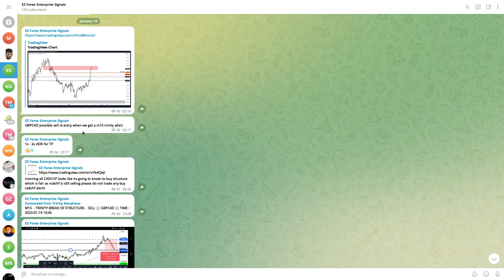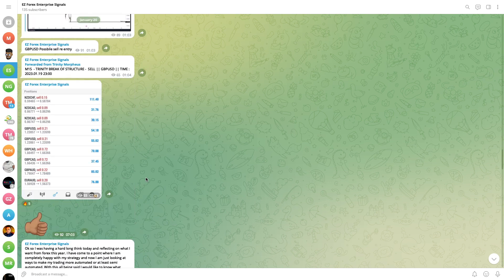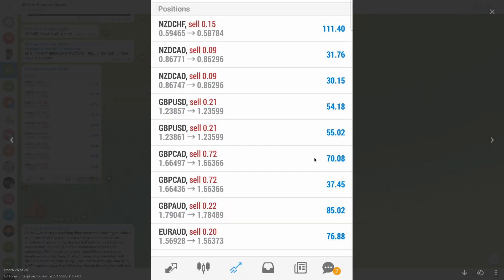I told everybody when price gets into that area we're just waiting for a break of structure alert, and then we're expecting one to two times ADR from there to catch our take profit levels. There was also another trade entry and you can see that the trades did eventually go into profit.